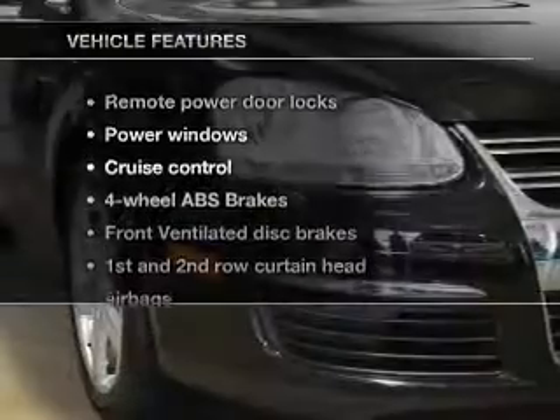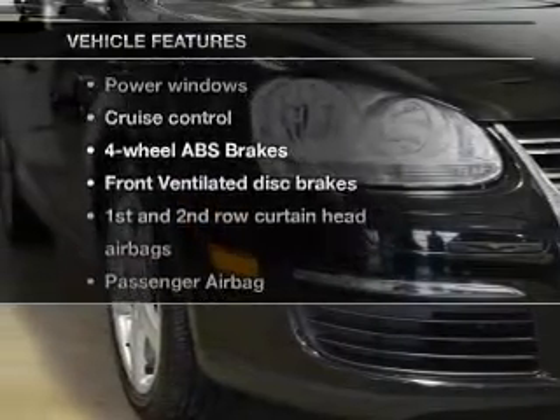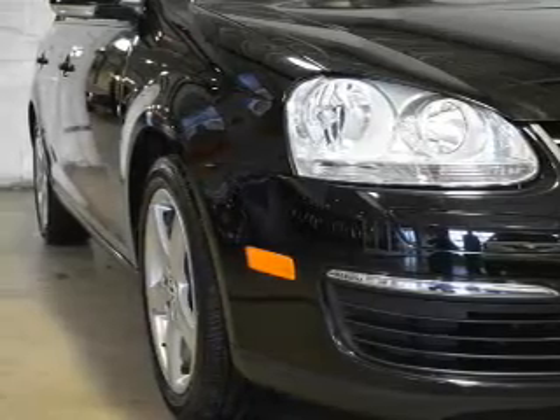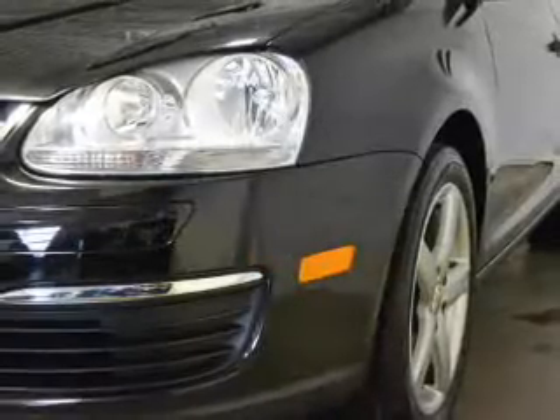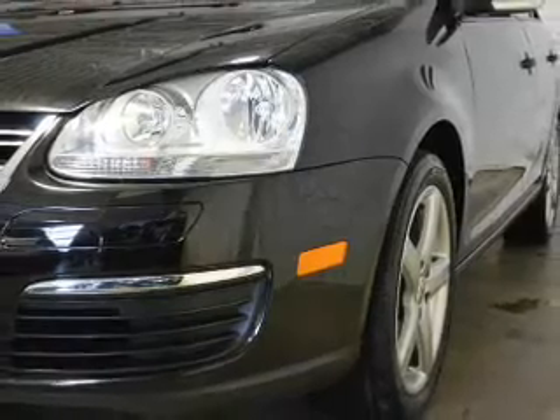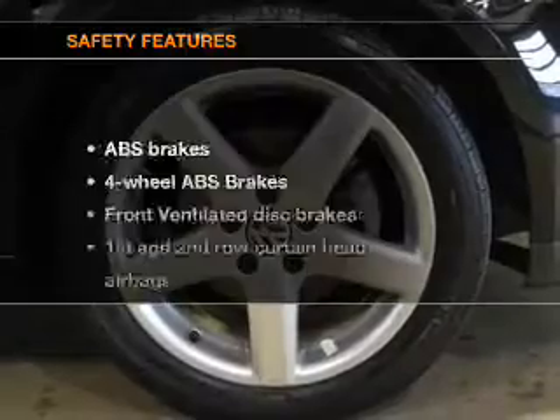And with these notable features, you won't want to miss out on the opportunity to own this amazing ride: keyless entry, power door locks, power windows, cruise control, Bluetooth wireless, an AM FM stereo with a CD player, and power mirrors.